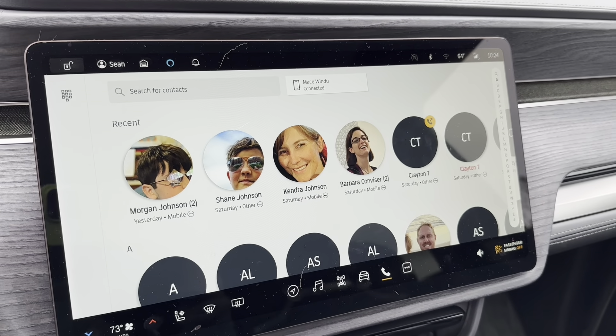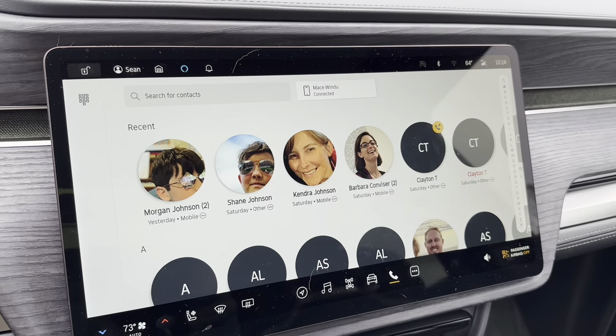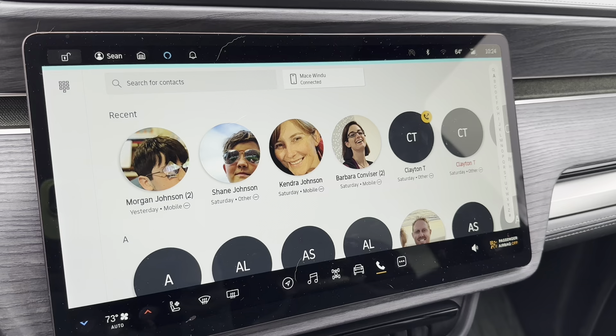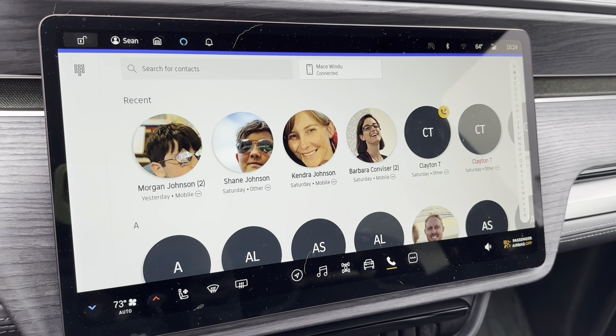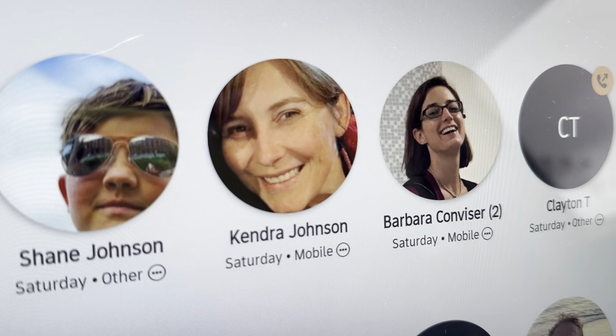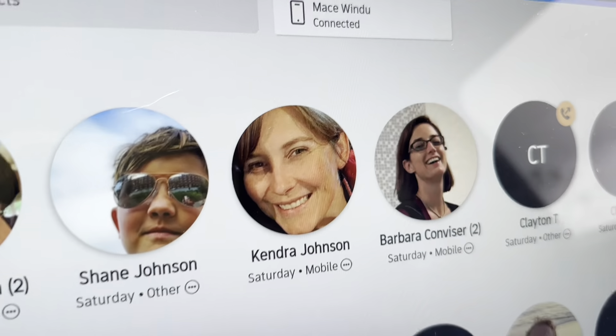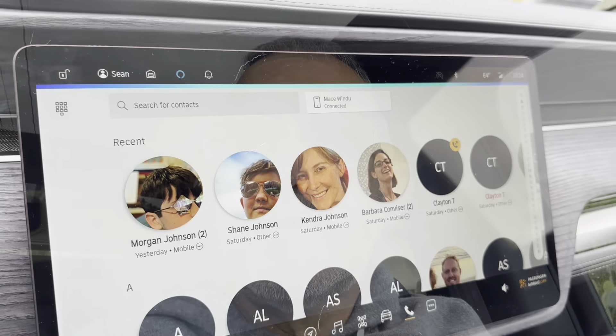If I try to use voice commands, Alexa doesn't do it. I said 'Alexa, call Kendra Johnson' and it responded: 'I couldn't find a contact matching Kendra Johnson. Do you know their phone number?' — and the contact is sitting right on the screen in front of you! I said yes, and it asked for the phone number, so I just cancelled.